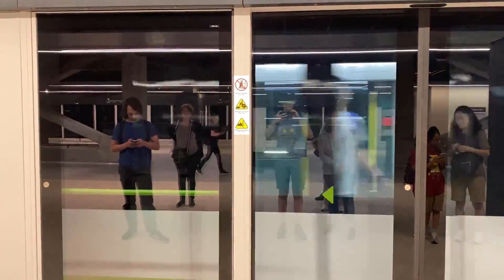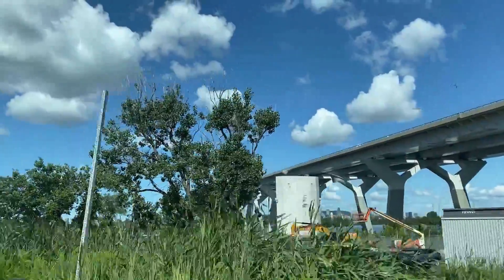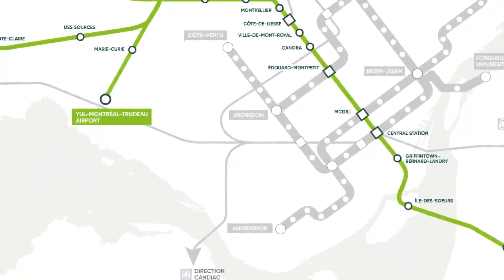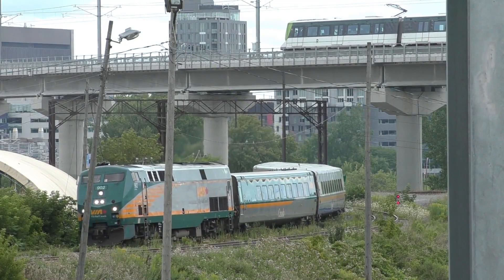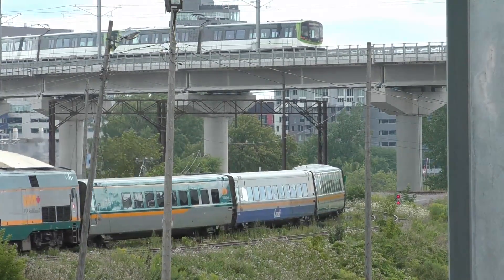Montreal just inaugurated what is possibly the most futuristic and modern transit in North America, and living an hour away, I couldn't pass up the chance to check it out first hand. The REM project is a multi-phase, ambitious, autonomous light rail system in the Montreal metro area. We have lots to explore and unpack, but I'll get into the specifics a little later on.